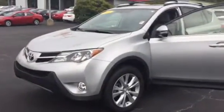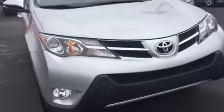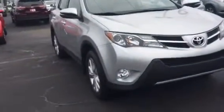Hey, Mr. Fred, it's Brent here at LaGrange Toyota. I wanted to send you a quick walk-around video of the 2015 Toyota RAV4 Limited that you inquired about. It is silver in color.